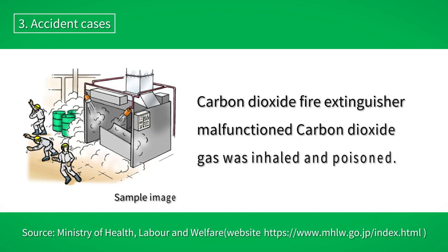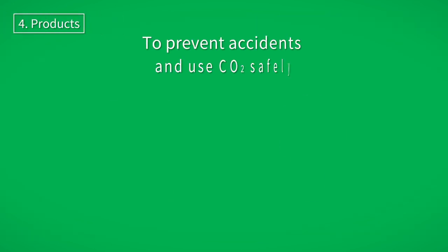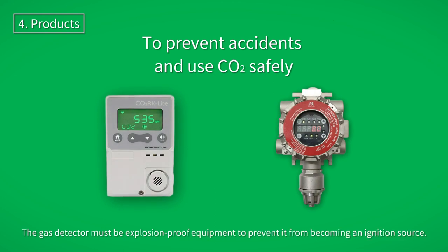In other cases, fire extinguishing equipment malfunctioned and workers became poisoned by inhaling the released carbon dioxide gas. It is important to use the correct gas detector to prevent such incidents and to ensure the safe use of carbon dioxide.